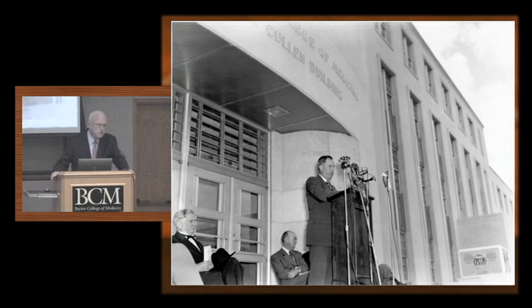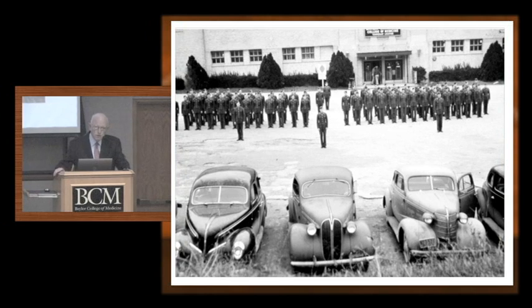Here is the dedication of the building in 1948 — the Cullen Building. On stage to your left is former Governor Pat Neff and also Mayor Oscar Holcomb. At the podium is the dedication speaker speaking over national radio — the Secretary of the Army. You wonder why, in the midst of a three-day scientific symposium with the director of the NIH and so forth, the Secretary of the Army? Well, we were at war. And here are the medical students in the armed forces training early morning before classes in front of the Sears and Roebuck building.